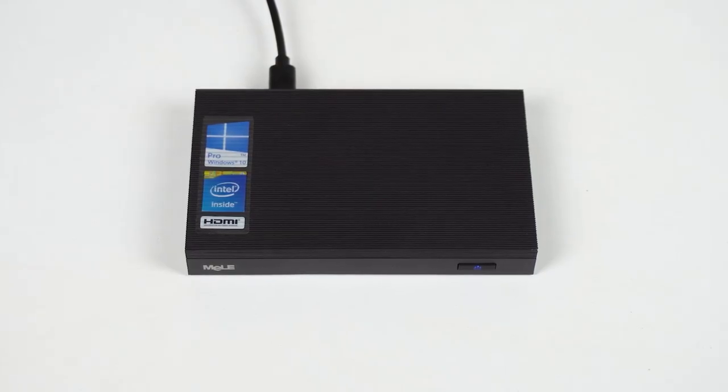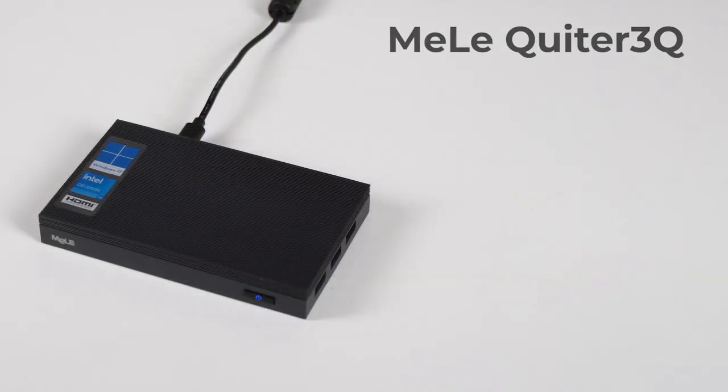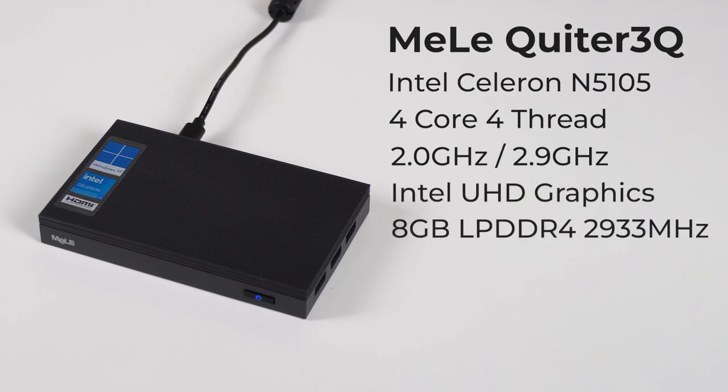Now do you remember when I reviewed the Quieter 2 last year? Wonder what the difference is since this one looks so similar? Well, it's almost the same apart from the new processor inside, which is the latest Intel Celeron N5105. But that's an important upgrade, because it brings a big boost in performance.